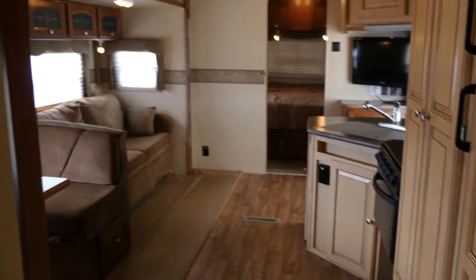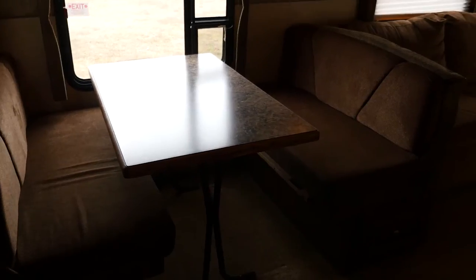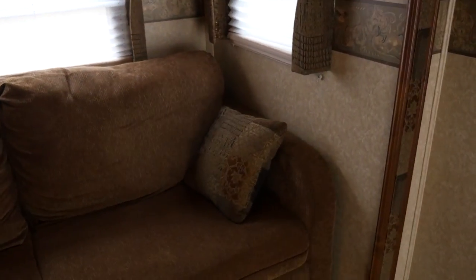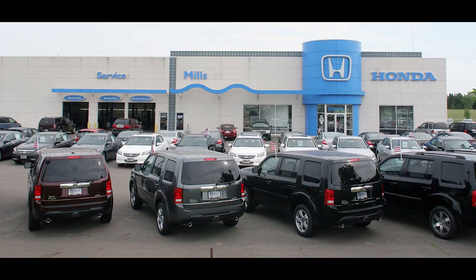Overall, this is a beautiful roomy camper with several premium options and a great way for you and your family to kick back and enjoy the great outdoors while having many of the amenities and comforts of home. If you'd like to take a closer look or have any questions, please give us a call at 866-455-7638 or drop in to Mills Honda on Highway 210 in Baxter. Thanks for listening.